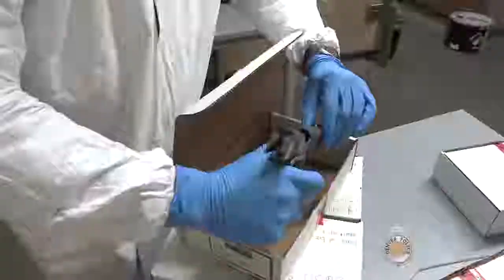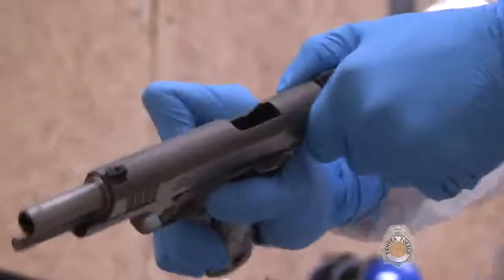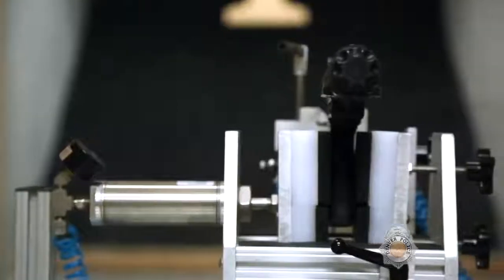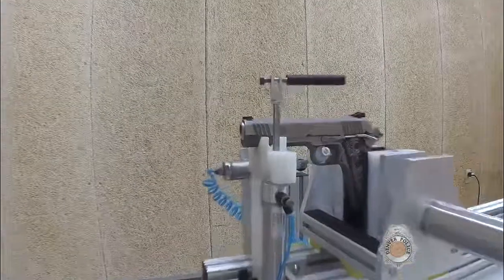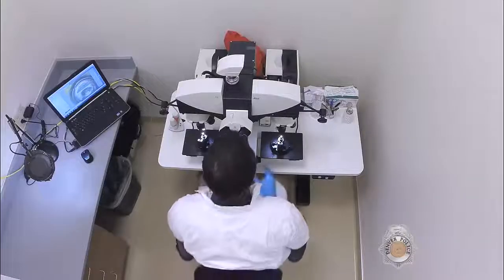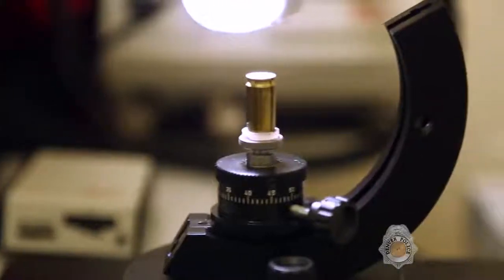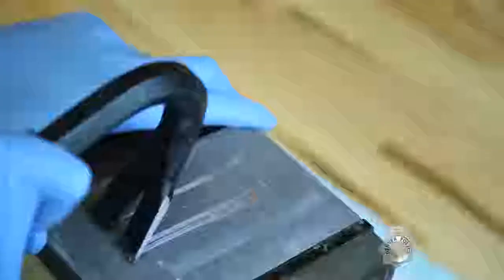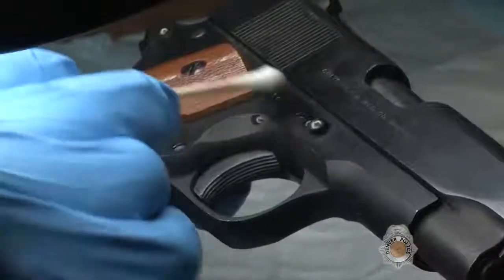The firearms and tool mark unit conducts many different types of examinations. They do mechanical function checks on firearms to see if they're working properly. This includes test firing of firearms for bullet and cartridge case specimens for possible comparison with evidence. Gunpowder pattern testing — also known as proximity testing — determines the distance a firearm was from a victim. The unit also performs microscopic comparison of tools like screwdrivers, wire cutters, or punches to tool marks or physical matches left at a crime scene.